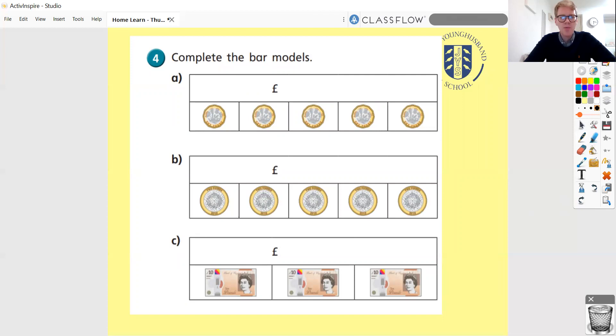We looked at bar models a couple of days ago when we did our work on scaling. Bar models are something we use quite a lot in school — a really good way to represent an accumulation of things. Here we've got one pound coins, two pound coins, and ten pound notes. What is the total of everything we've got there? Your bar at the top is going to be the total of everything you can see.